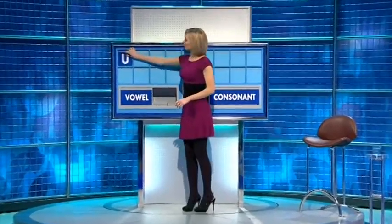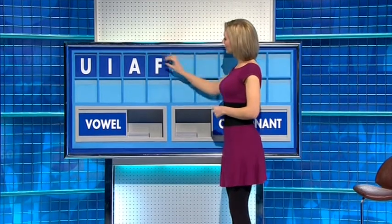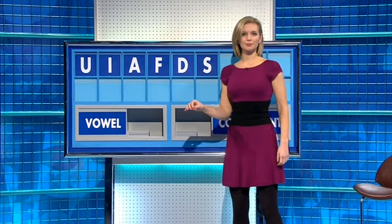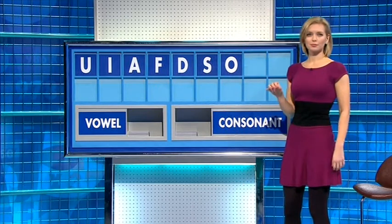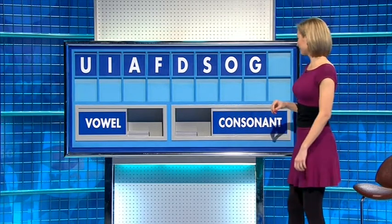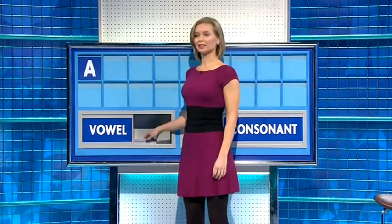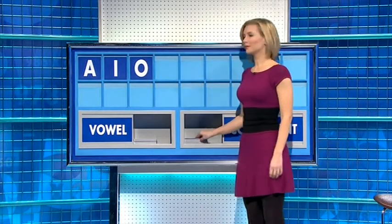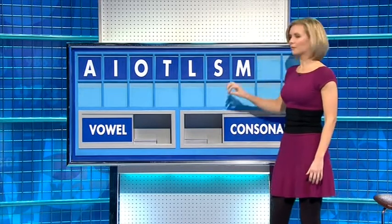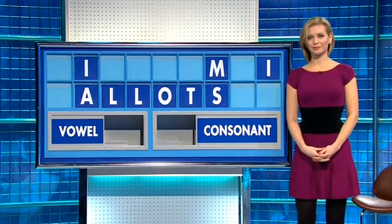Thank you, Martin. U. Vowel: I. Vowel: A. Consonant: F. Consonant: D. Consonant: S. Vowel: O. Consonant: G. And vowel, to finish: E. What have we got in the corner? Thank you, Andy. A. And another: I. And a third: O. And a consonant: T. And another: L. And another: S. And a fourth: M. And a fifth: L. And a final vowel: I.